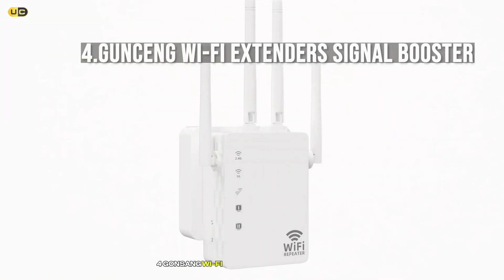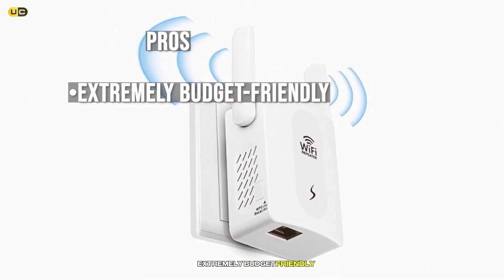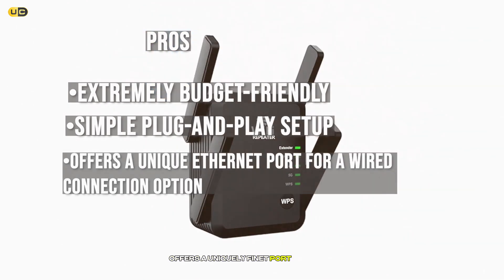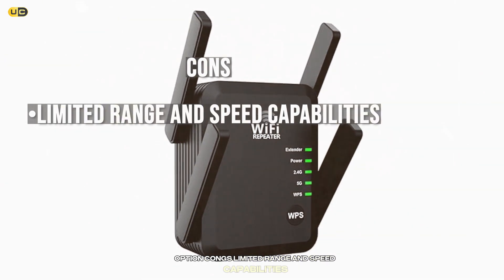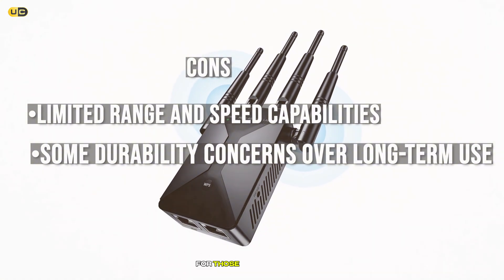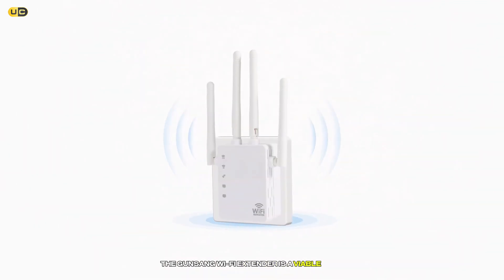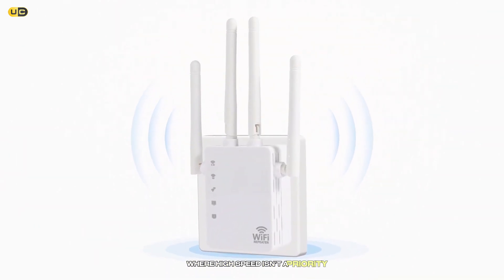Number 4: GUNSENG Wi-Fi Extender Signal Booster. Pros: Extremely budget-friendly. Simple plug-and-play setup. Offers a unique Ethernet port for a wired connection option. Cons: Limited range and speed capabilities. Some durability concerns over long-term use. For those on a tight budget needing a basic range extension, the GUNSENG Wi-Fi Extender is a viable option. It's best suited for small areas where high-speed isn't a priority.